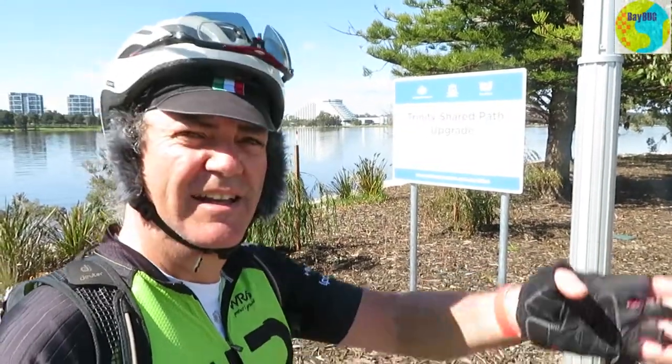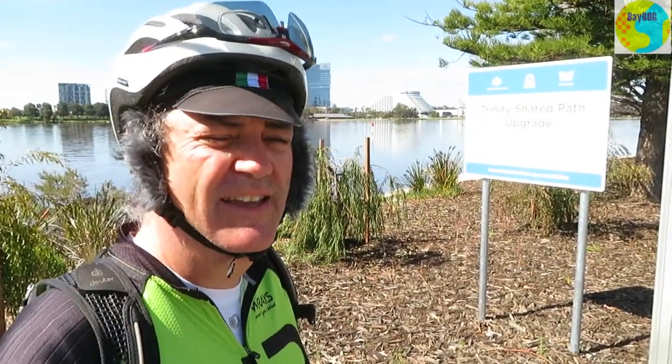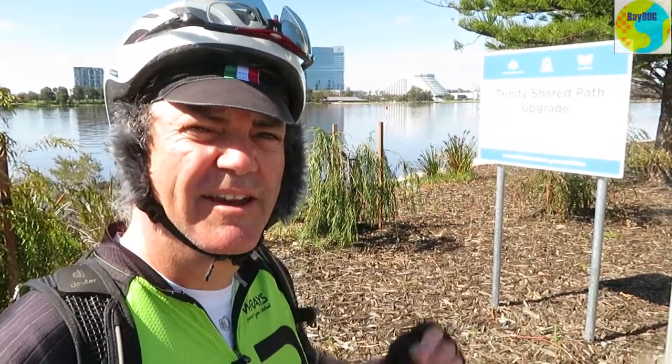Last time I came through here, this path wasn't here — it was a detour over there. So this is the first time I've been through here, and I'm going to give it a review and my initial thoughts. Let's go.